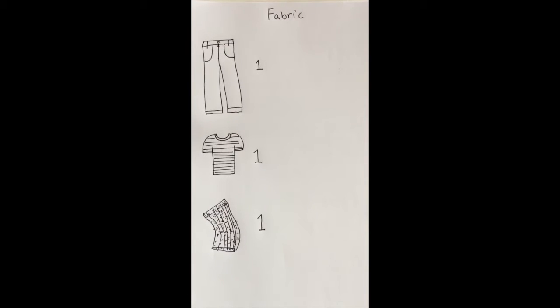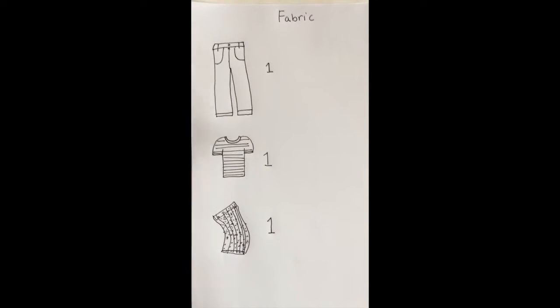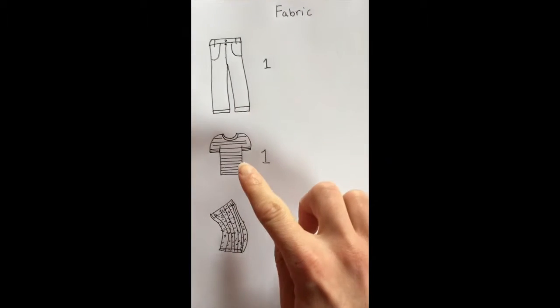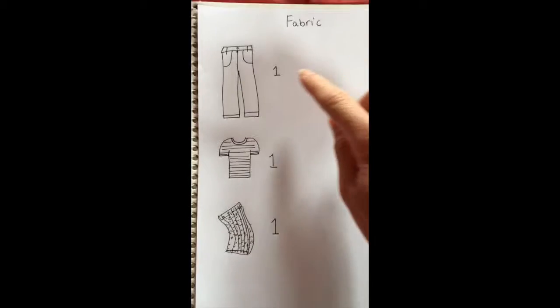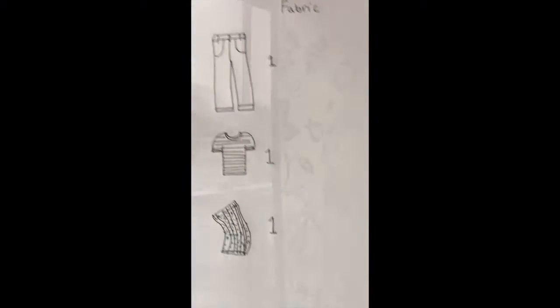Your scavenger hunt sheet will look something like this. I wrote 'fabric' at the top. I drew the jeans I found, the cotton t-shirt, and the towel. One point each adds up to three points so far.